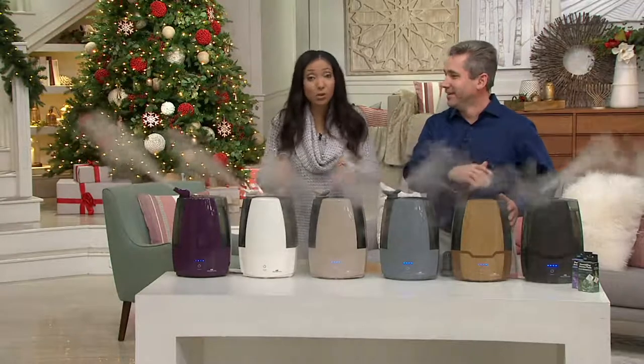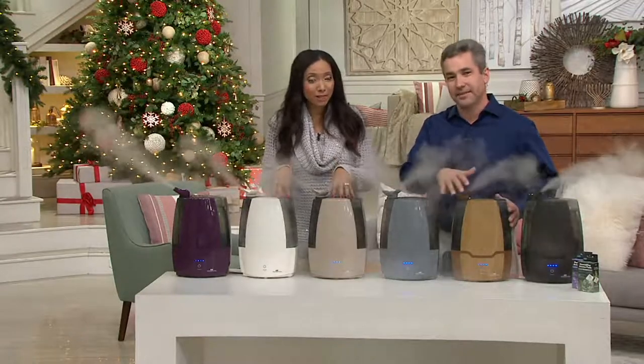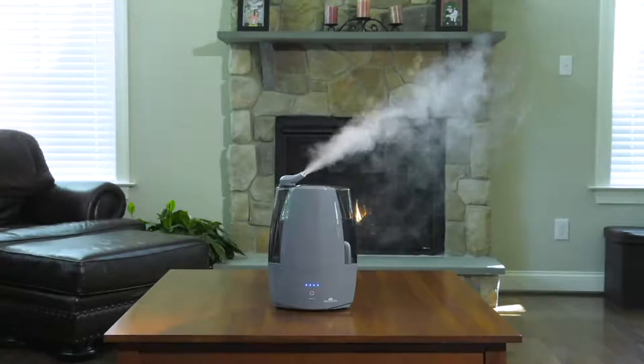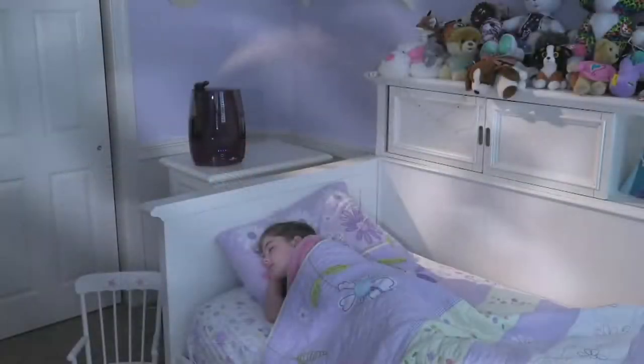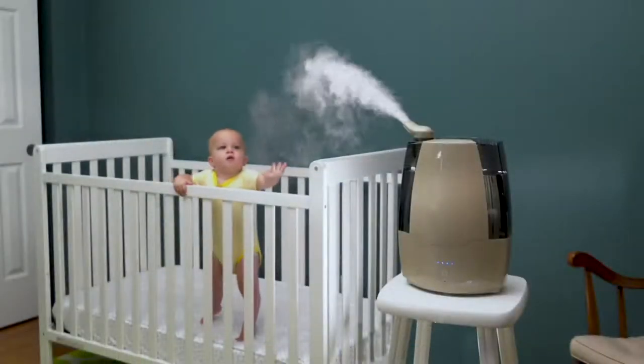V34572 is your item number for this newer humidifier from Air Innovations — we just introduced this a few weeks ago. Take advantage of that Easy Pay today; it's the best one that we offer — six months to pay over time. This is a winter weather essential. Kelly, good to have you as always. Thank you very much, Gabrielle.